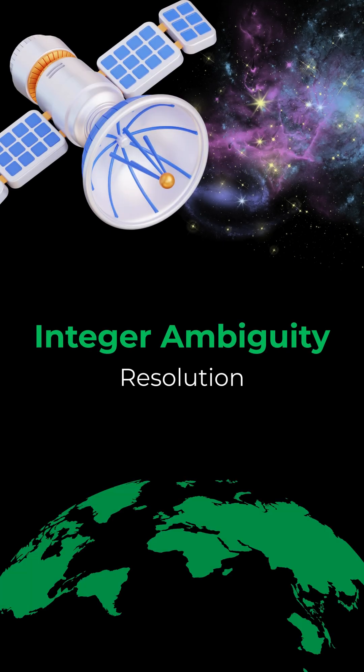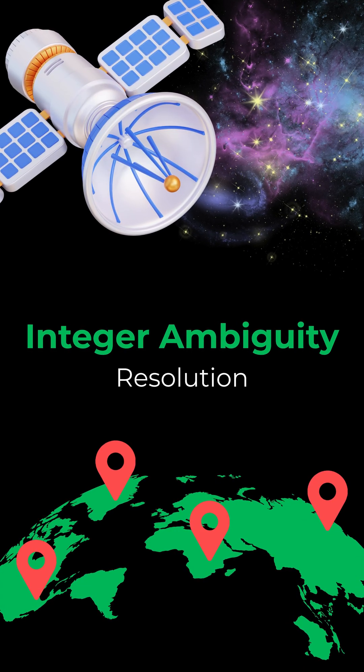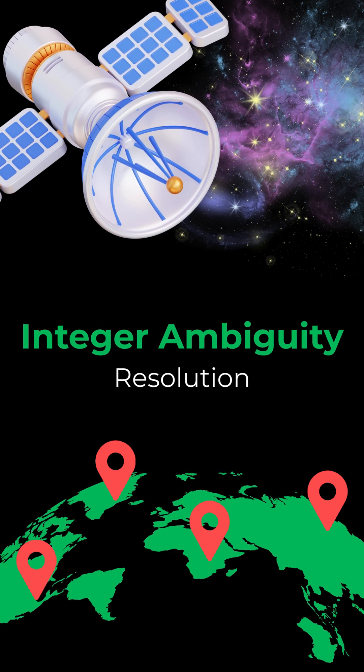Today, we're getting to peek under the hood at one of the systems and algorithms that makes GPS so incredibly precise. It's called Integer Ambiguity Resolution. And in this paper, the authors have devised a way, they say, to make it even slightly better.